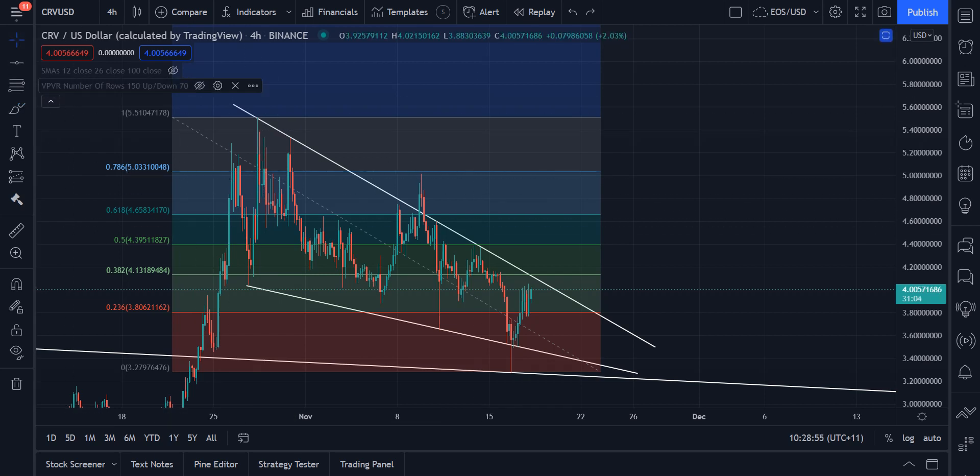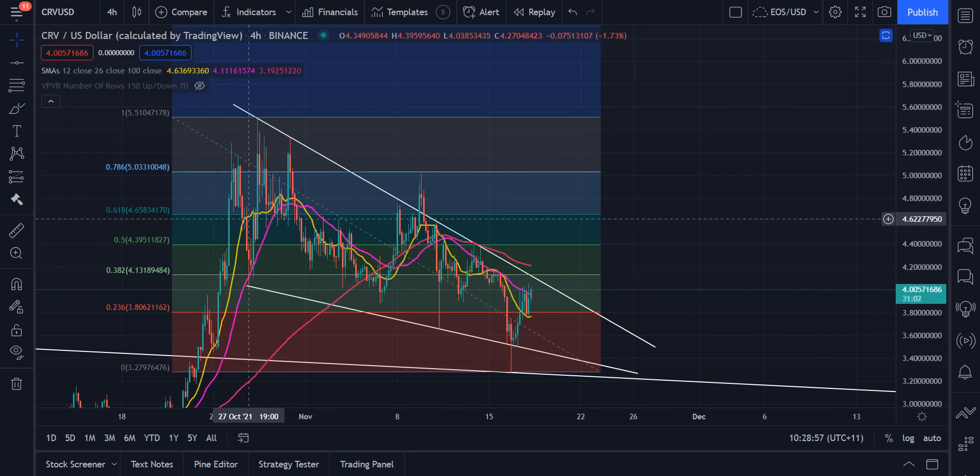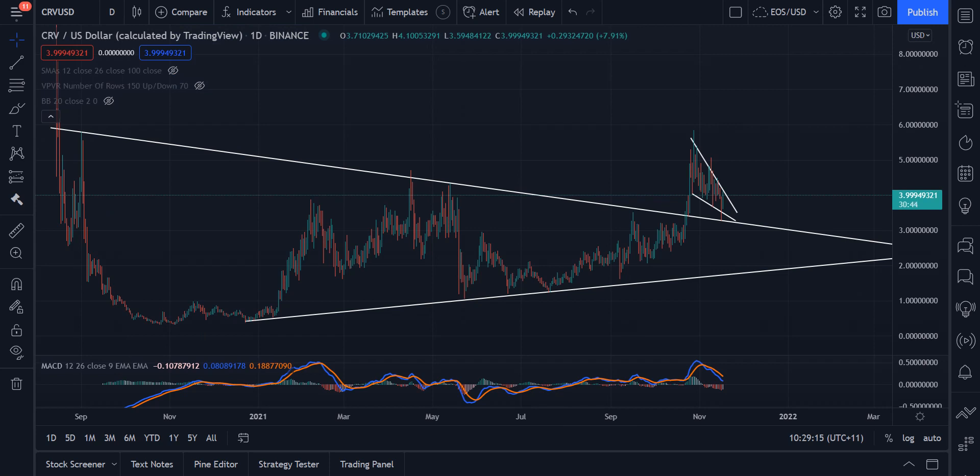It looks pretty good. We have some SMAs here that we're holding for support. We've recently flipped the 26, we've flipped the 12, and we've got the 100 SMA on the 4-hour chart just acting as resistance right above our descending wedge here. So it is necessary to wait and see what happens for the breakout. Probably wouldn't be buying right now at current prices, but it looks good.